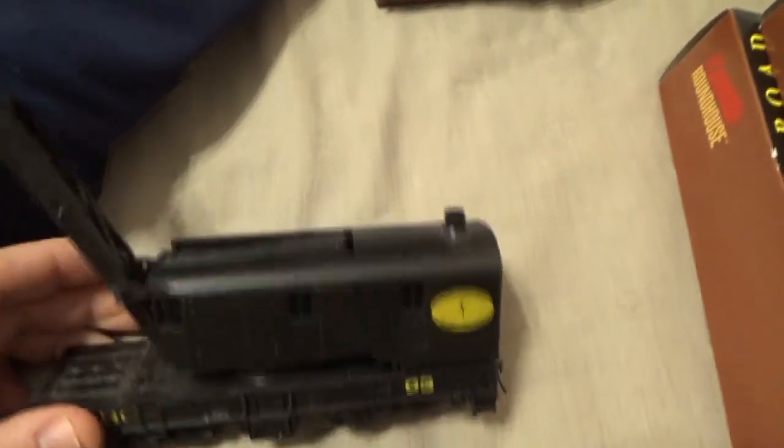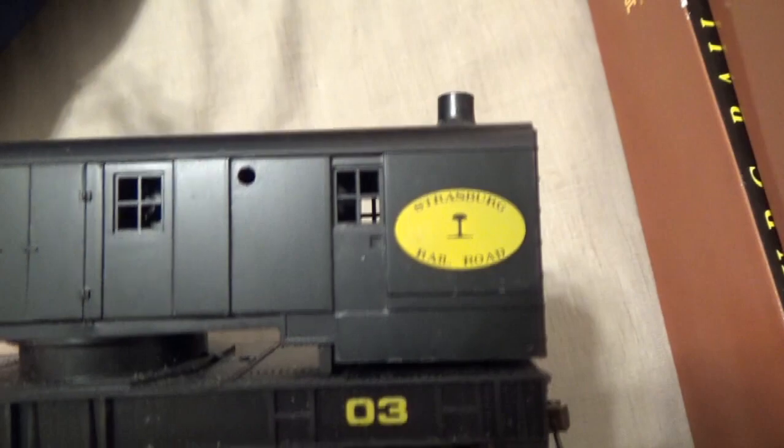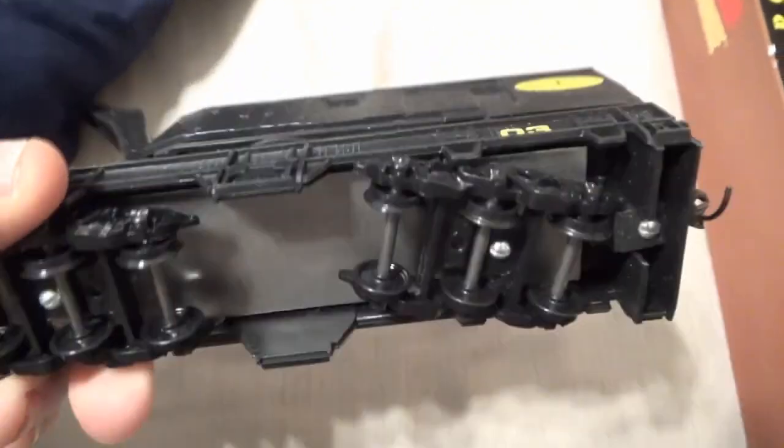My third car is a crane car. I didn't finish putting it together. It has the older logo. It's plastic with metal wheels.